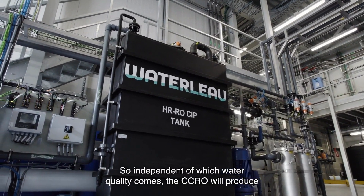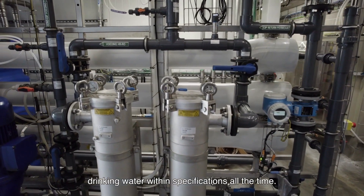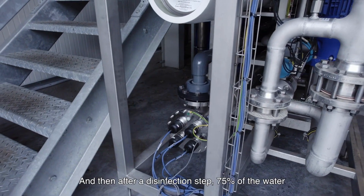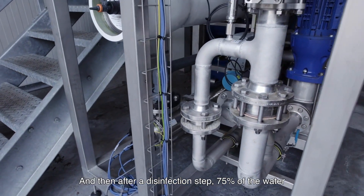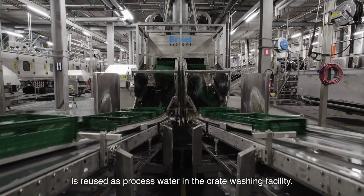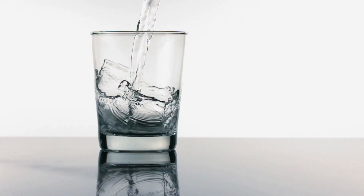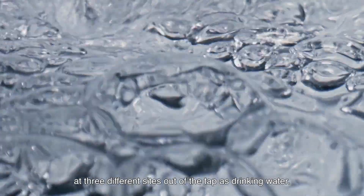Independent of which water quality comes in, the CCRO will produce drinking water within specifications all the time. After a disinfection step, 75% of the water is reused as processed water in the crate washing facility. The remaining 25% flows after remineralisation at three different sites out of the tap as drinking water.